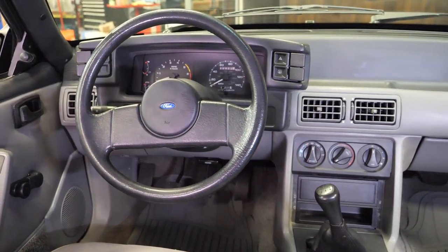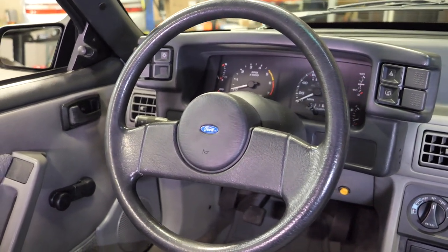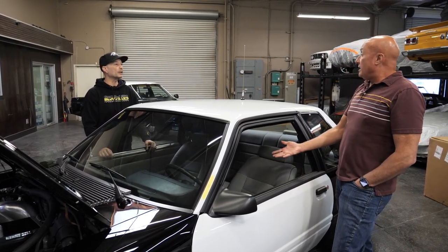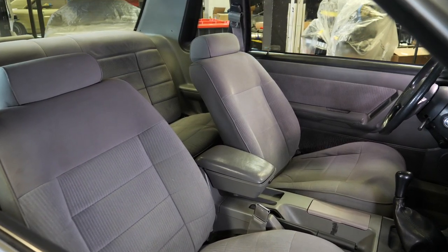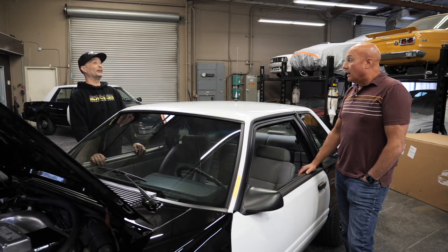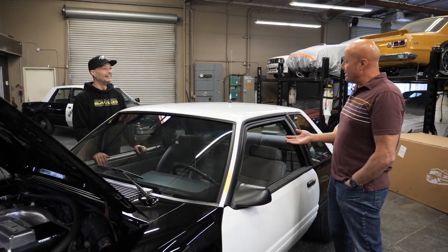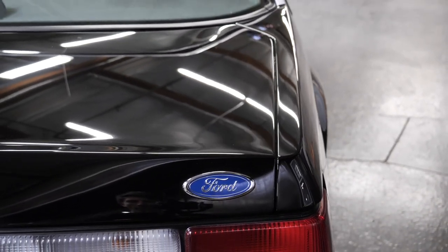California Highway Patrol ordered them with manual transmissions and roll-up windows. Of course, all their cars had air conditioning. You'd think this car would be an automatic with power windows and power locks — and that was something you could order depending on the agency. Some ordered automatics and power windows, but the CHP wanted it a certain way. These were 140–150-mile-an-hour cars that would just fly down the highway.